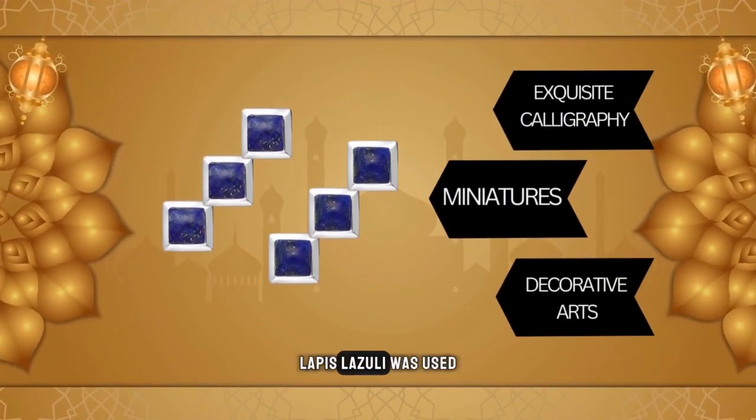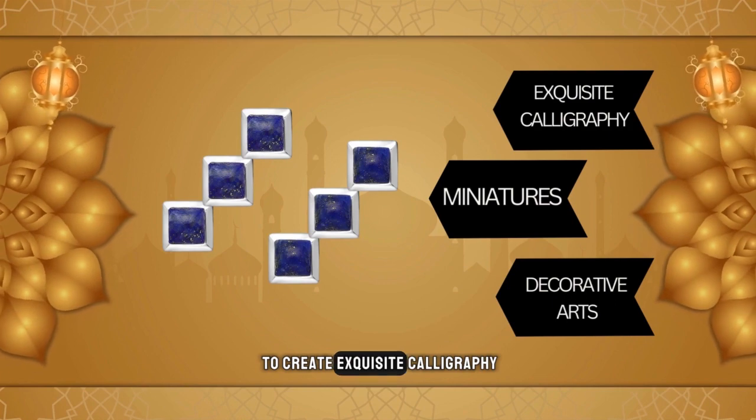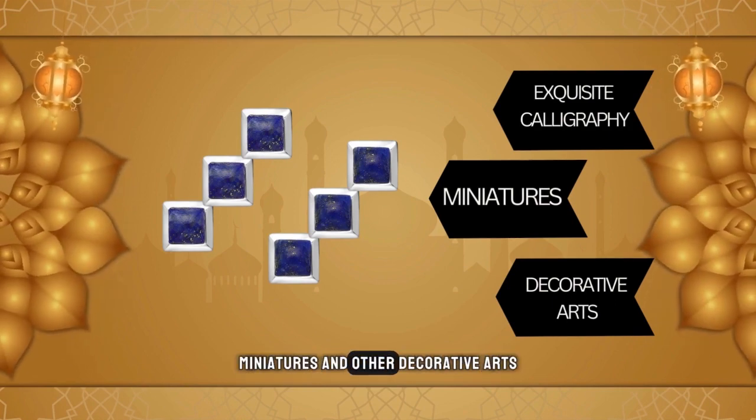In Islamic cultures, lapis lazuli was used to create exquisite calligraphy, miniatures, and other decorative arts.